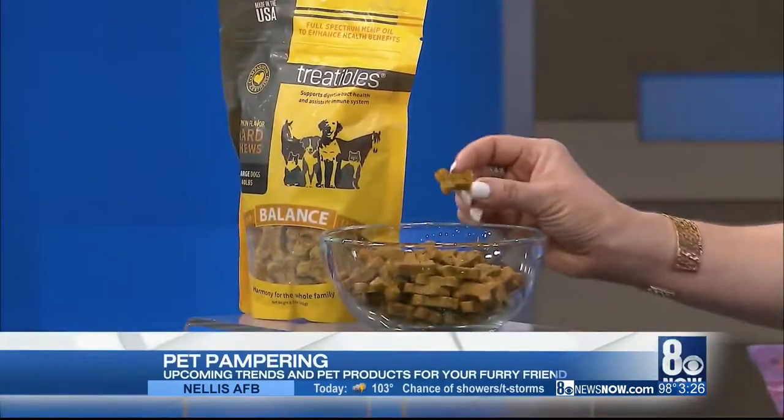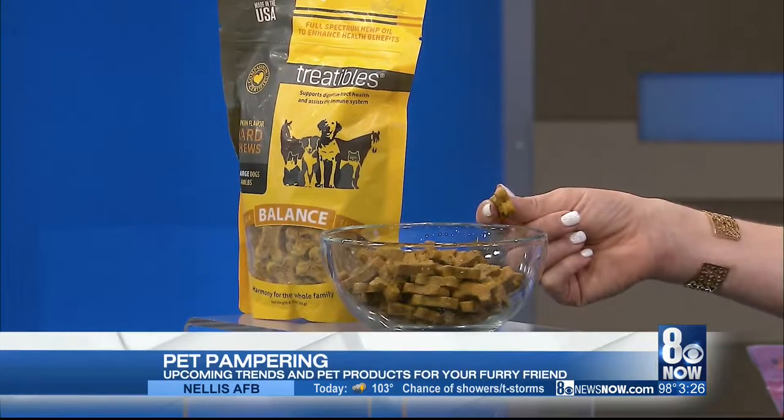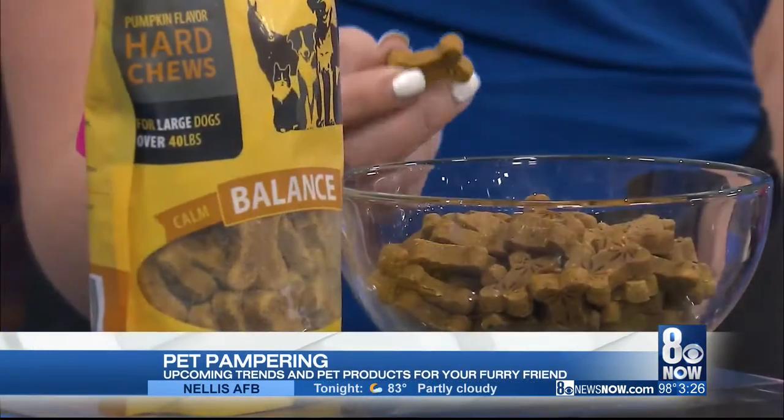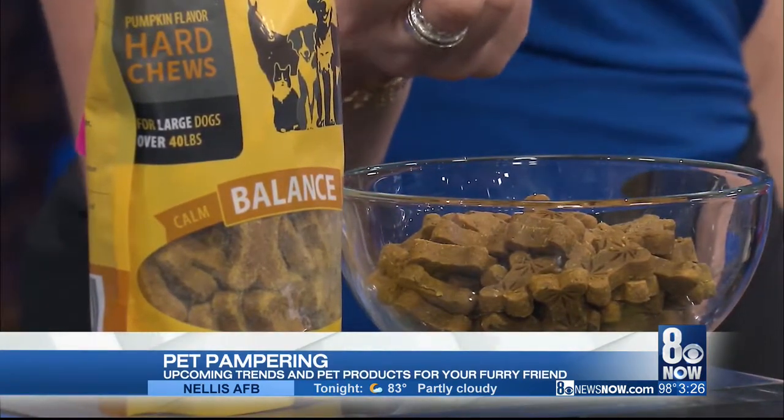So we have Treatables — the hard chews — and that's in a pumpkin flavor. What's special about that is their organic broad spectrum hemp oil is in there. So if you have a dog with anxiety, that's a fantastic treat. This will actually help calm them down? Yes, definitely with the hemp oil.